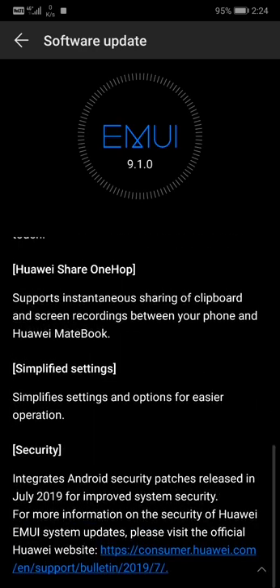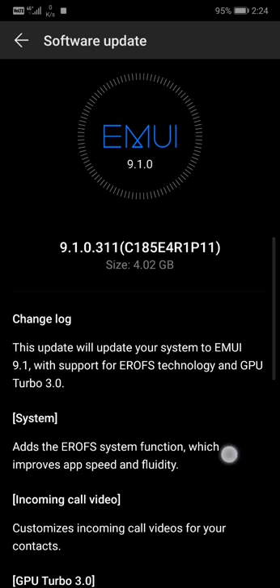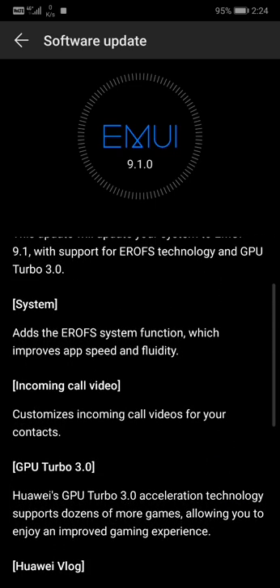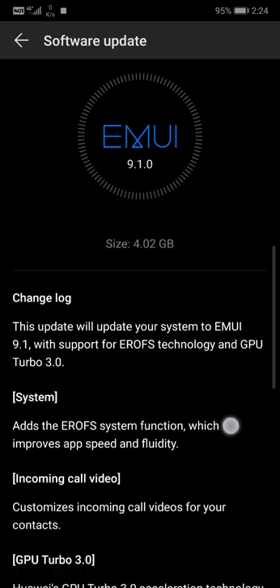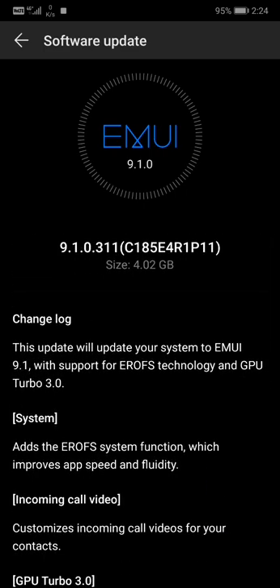In addition to all that, there's also the Android security patch from July 2019. That's it — the update is four gigabytes, which is a big one, like an Android Q-level update. But it's just an EMUI software update, which shows how dedicated Huawei is to their customers and how much work they're putting in.